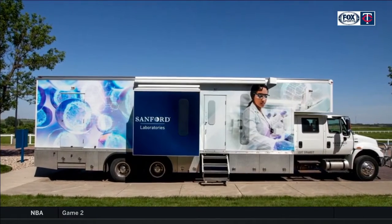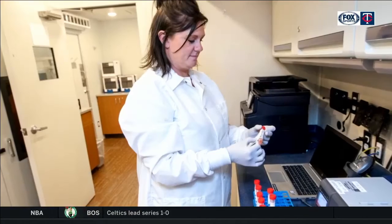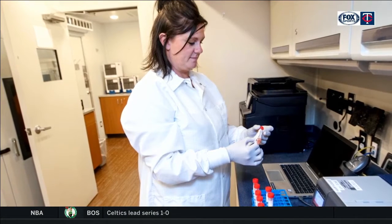We had some mobile testing units that we used to use as mobile clinics up in the Bakken in western North Dakota, and they were sort of out of commission at the time. And so we recommissioned all of them, retrofitted them into testing units, and it just worked out to be a perfect marriage between us and the PGA Tour.